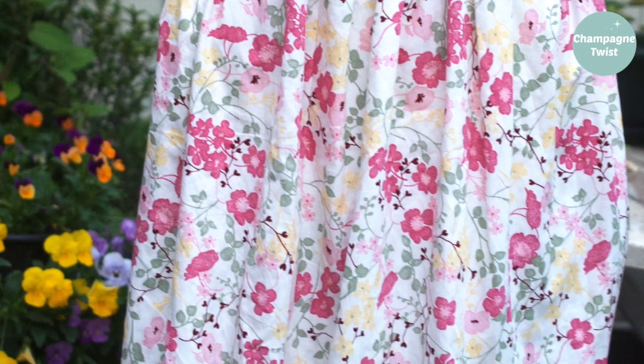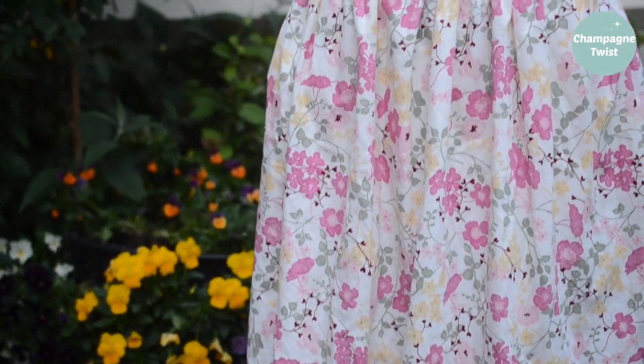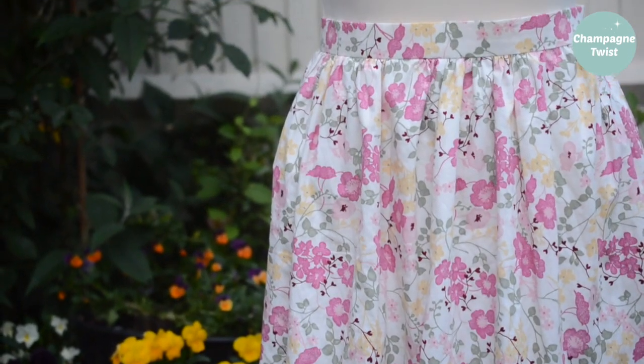The theme of spring is evident again as I wore my floral print skirt I made last year. A simple gathered design with in-seam pockets — I really enjoy wearing this skirt.